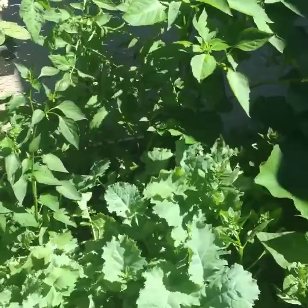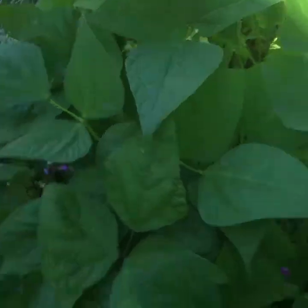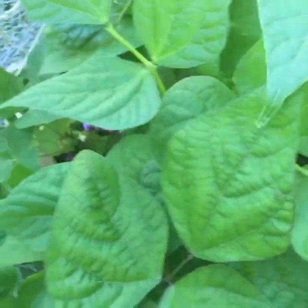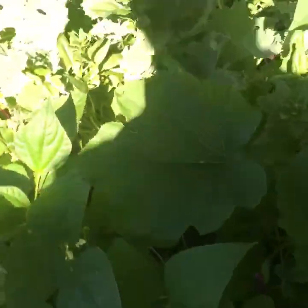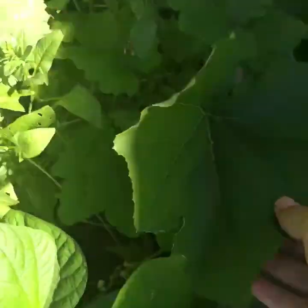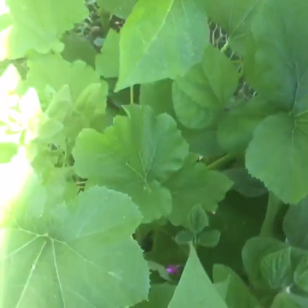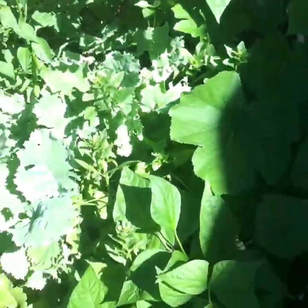I haven't found any string beans yet. We see the purple flowers but I have yet to see any string beans develop. Then we have the zucchini — these huge leaves — it continues to grow and I have to figure out a way to get it to grow outside of the box.